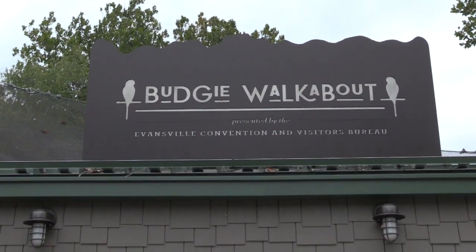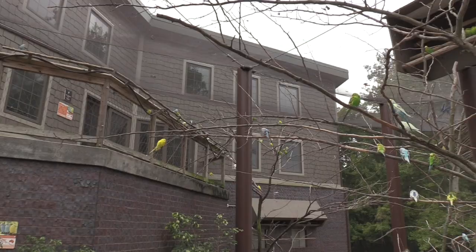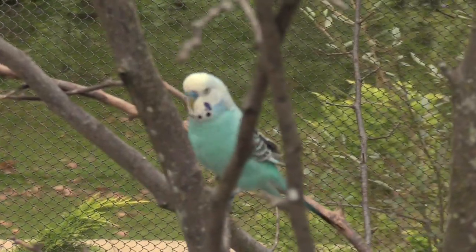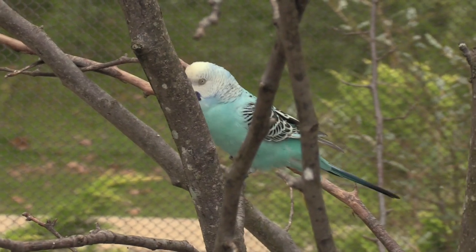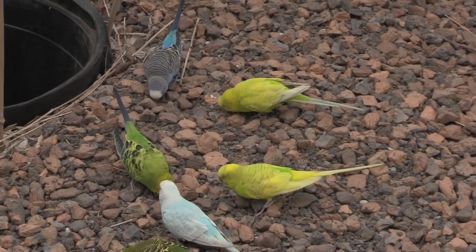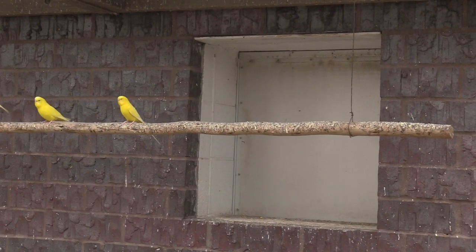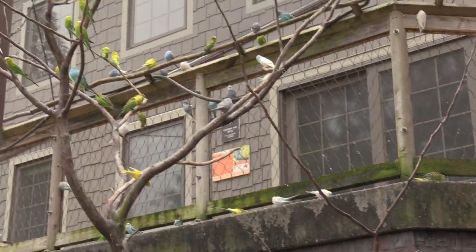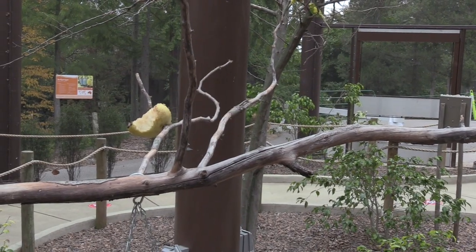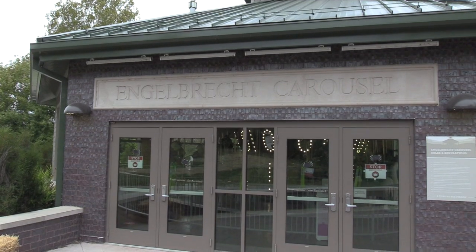Budgie walkabout — right here. The budgies — they currently do not have feedings because you don't want to be touching the birds. I always had parakeets growing up as pets. They come in various color combinations — usually blue and green with black on them, but they also come in white. In a normal operating situation, if you feed the animals they do have a hand washing station, and if a bird lands on you, that's alright.